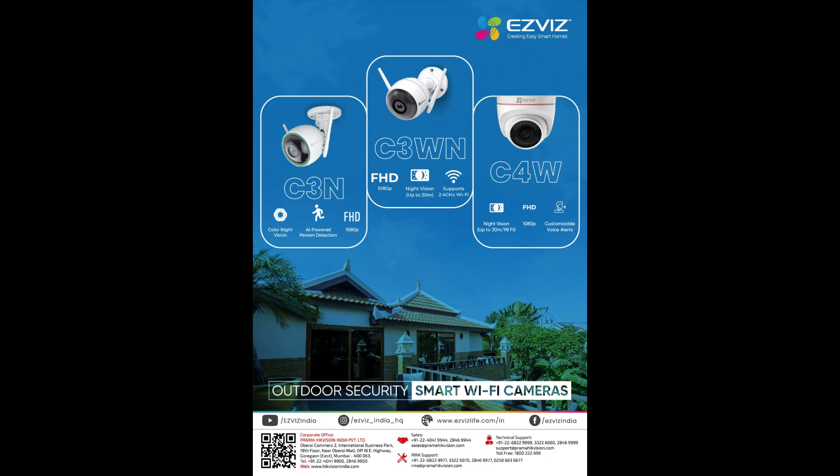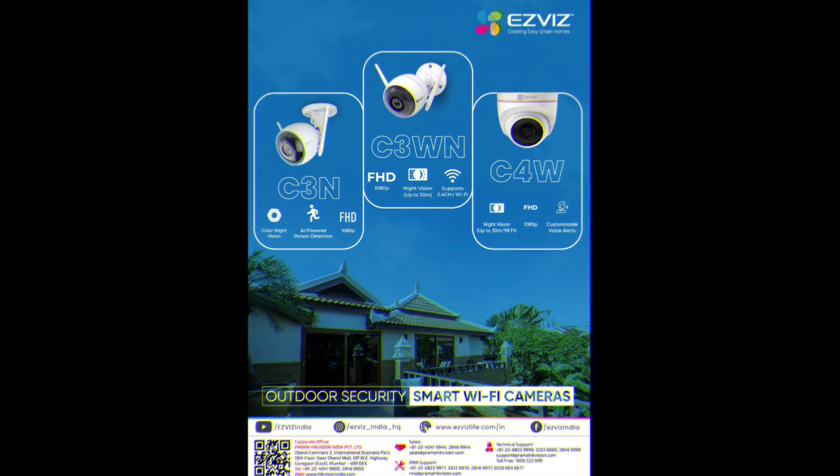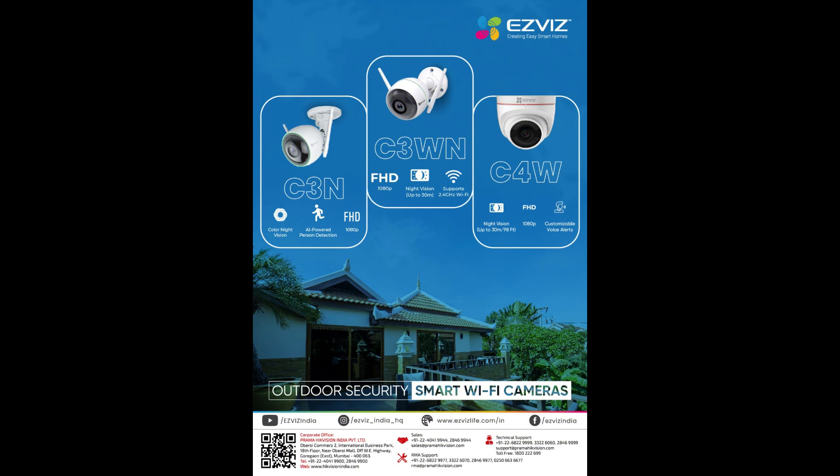The EZVIZ C3N offers color night vision, AI-powered person detection, and 1080p full HD. The C3WM offers full HD 1080p night vision up to 30 meters and supports 2.4 GHz Wi-Fi. The C4W offers night vision up to 30 meters or 98 feet and full HD 1080p.